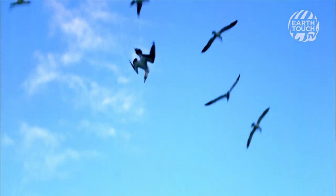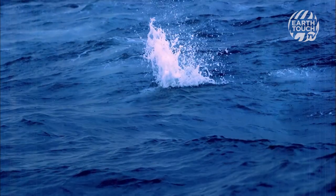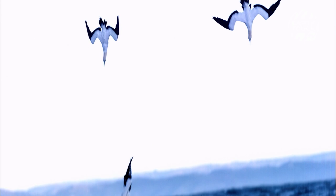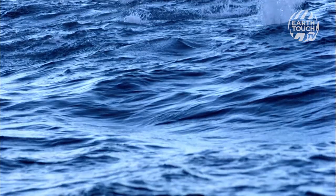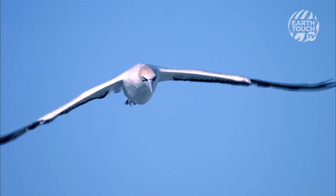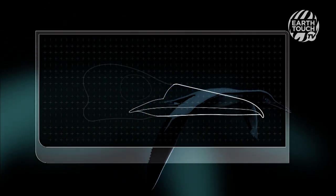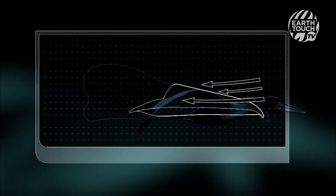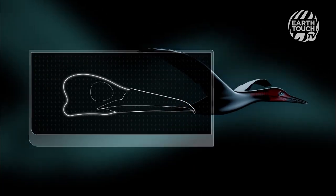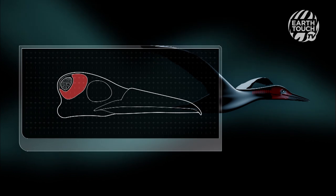But it takes more than aerial contortionism to make a diving champion. They plummet headfirst — that's instantaneous whiplash, fracture and concussion for a human. So Gannets' safety features come standard. Its beak has no external nostrils into which water might be forced. An extra-thick skull bone acts as a crash helmet, and air pockets inside the skull protect the brain like bubble wrap.